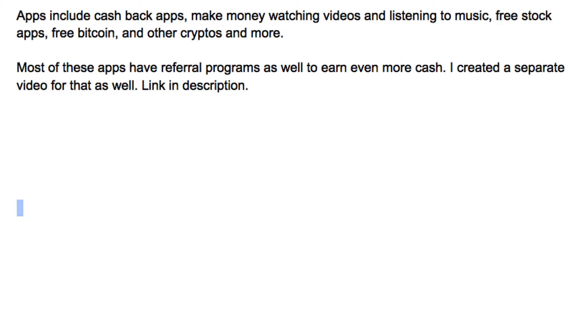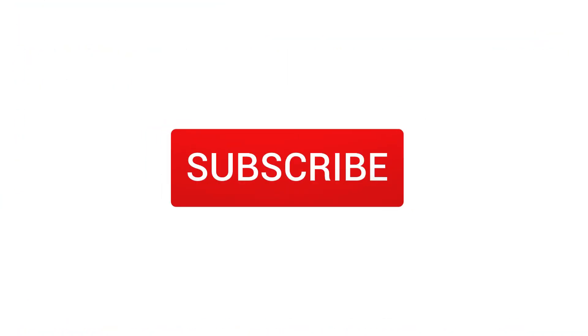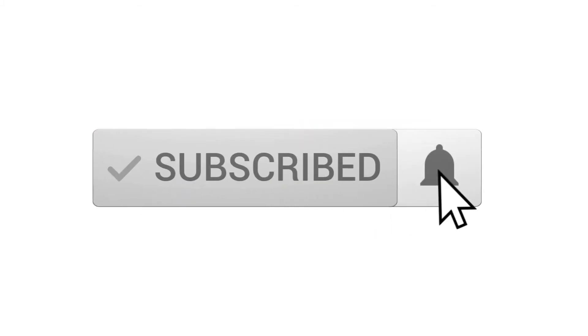Please do subscribe to the channel — I make videos about making money online and have hundreds of other videos in my back catalog. Hit the notification bell as well to be notified of new videos coming out.